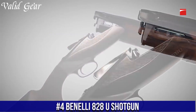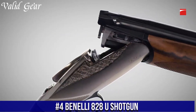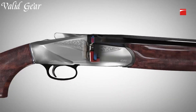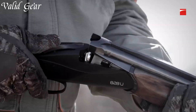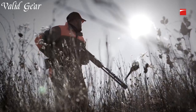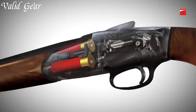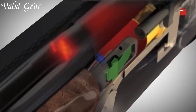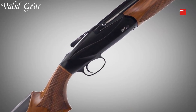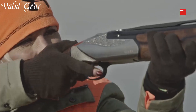Number 4: Benelli 828U Shotgun. A masterpiece of Italian craftsmanship and innovation, this elegant over-under shotgun combines classic design with modern technology, delivering a truly exceptional shooting experience. The Benelli 828U is built on a lightweight and durable steel receiver, ensuring strength and reliability without compromising on weight. Its sleek and streamlined profile, combined with a beautifully engraved receiver, makes it a true work of art.